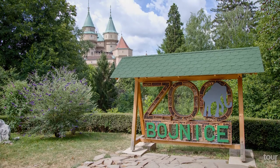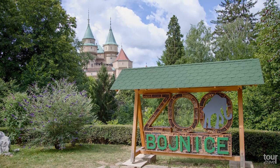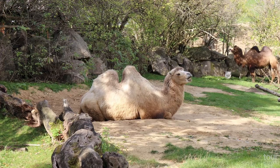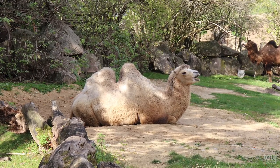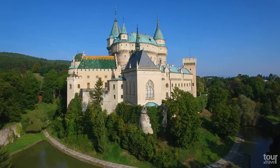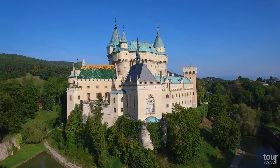The National Zoo Bojnice, located next to the castle, contains about 3,500 animals, including more than 430 species from all around the world. It is the oldest zoo in Slovakia and covers more than 41 hectares. The town is worldwide known as a spa town for its healing spa springs. The last private owner of the castle was Ján Baťa, the famous shoemaker.